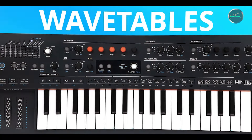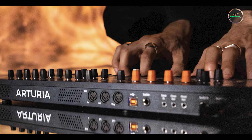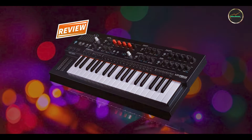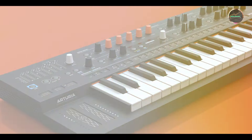Durability: built with Arturia's renowned craftsmanship and durable components, the Mini Freak withstands rigorous use and maintains consistent performance quality. Its robust knobs and responsive keyboard ensure reliability, making it a valuable addition to any synth enthusiast's collection.